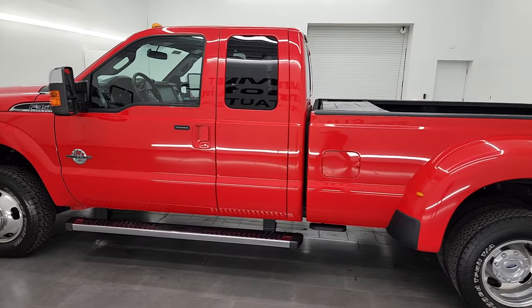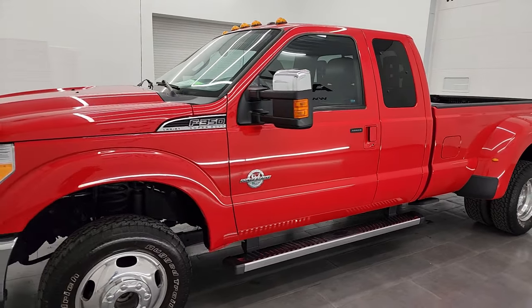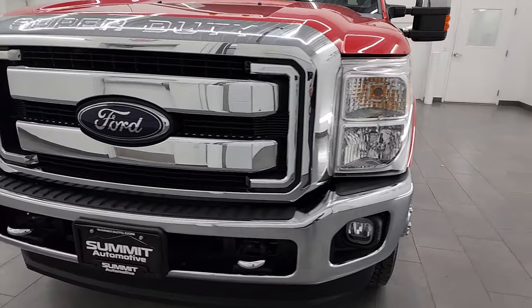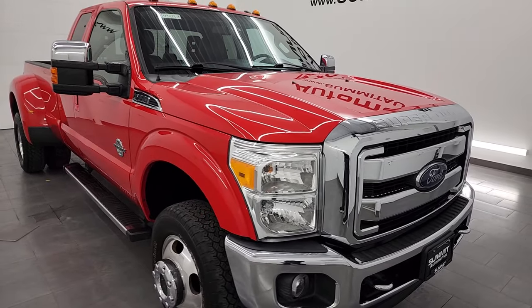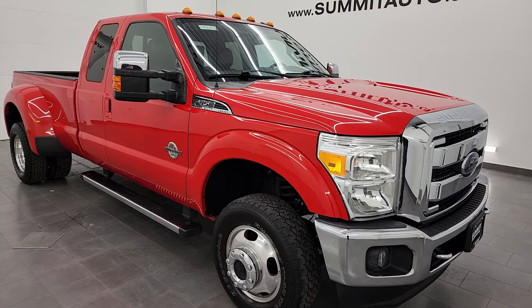This 2016 Ford F-350 has the 6.7 liter Power Stroke diesel engine, paired up with the 6-speed automatic transmission. This truck has been fully safety checked and inspected by our service shop, has a fresh oil and filter change, all the fluids have been checked and topped off, and this truck is 100% ready to go.